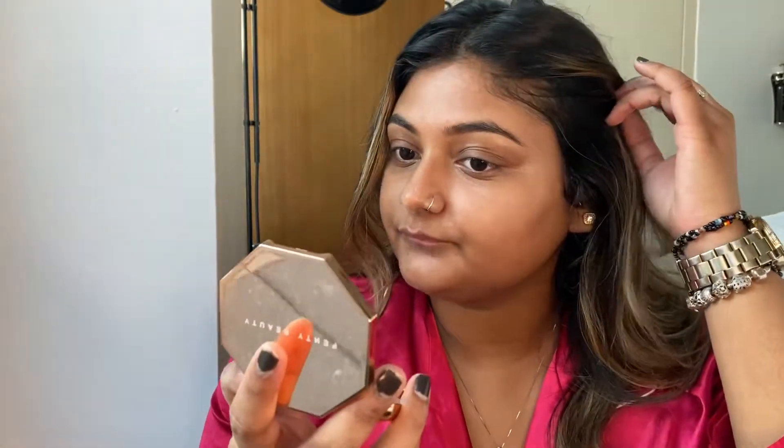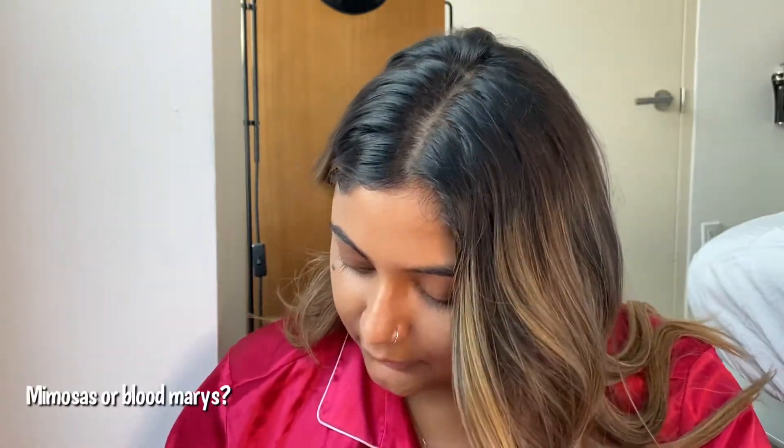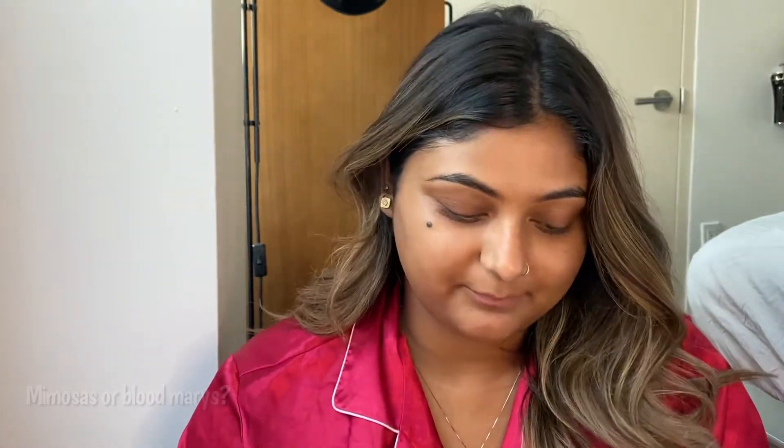Now we're all primed. I have this little cup of rosé, so we're just going to drink that while we do our makeup. Now I'm just going to do my eyebrows. I'm going to focus on the questions and not tell you guys what I'm using — I'll link everything down below. The next question was: mimosas or Bloody Marys?